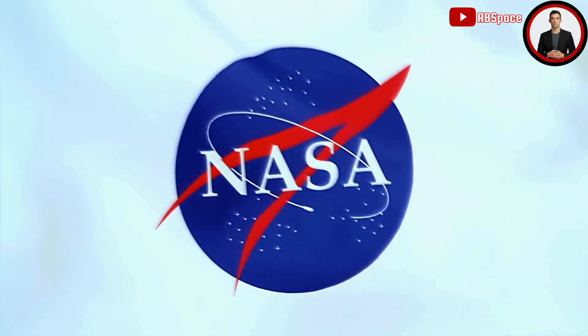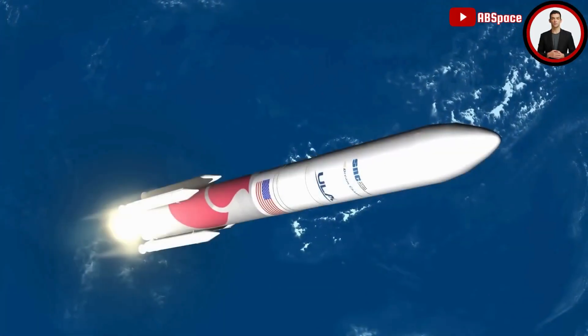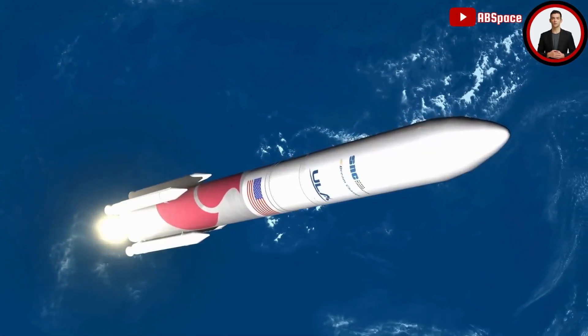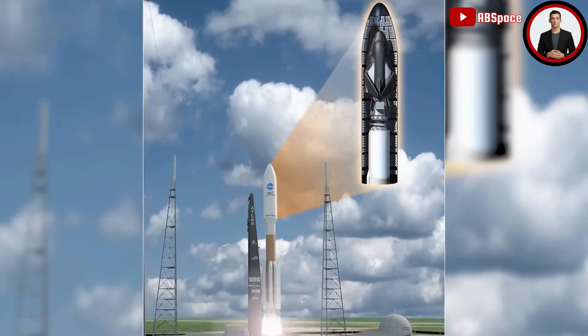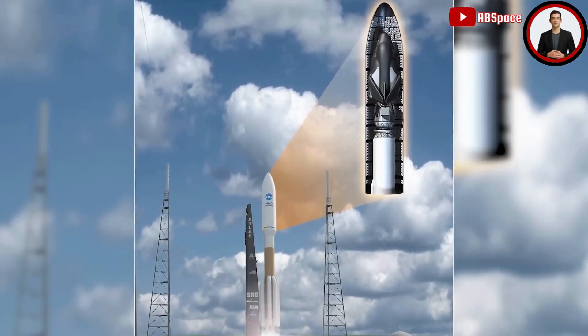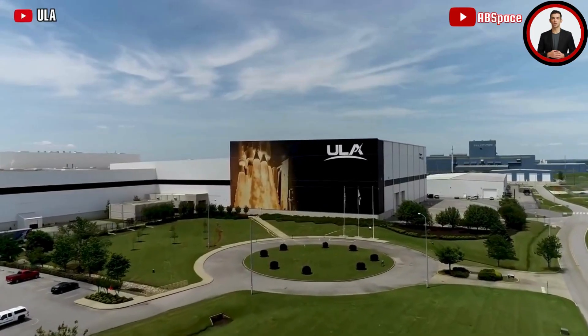Regarding NASA's goal of outsourcing missions to private companies and how this advances space: outsourcing a lot of the work makes it easier for NASA to meet the deadlines and schedule for actually getting to the Moon. It also takes advantage of all the technological capability spread around the country to get this work done.